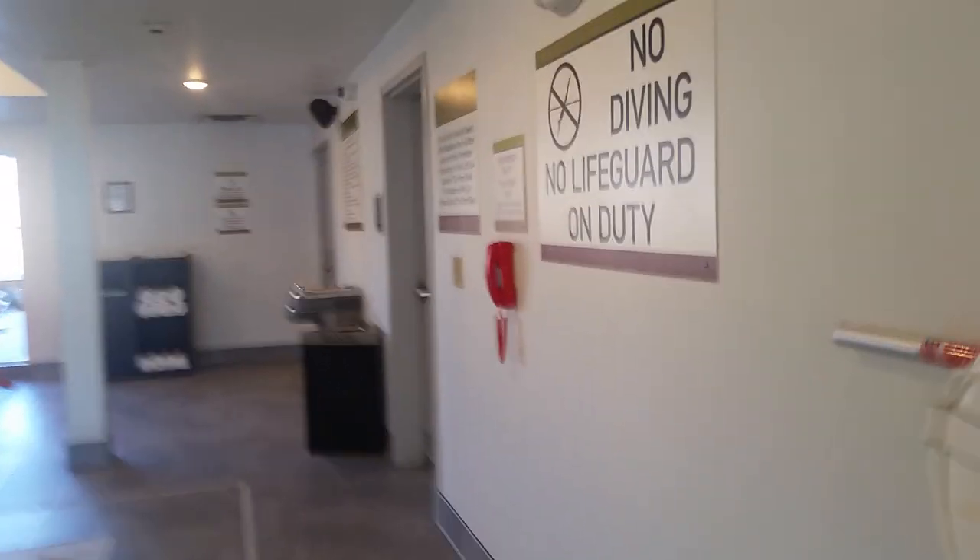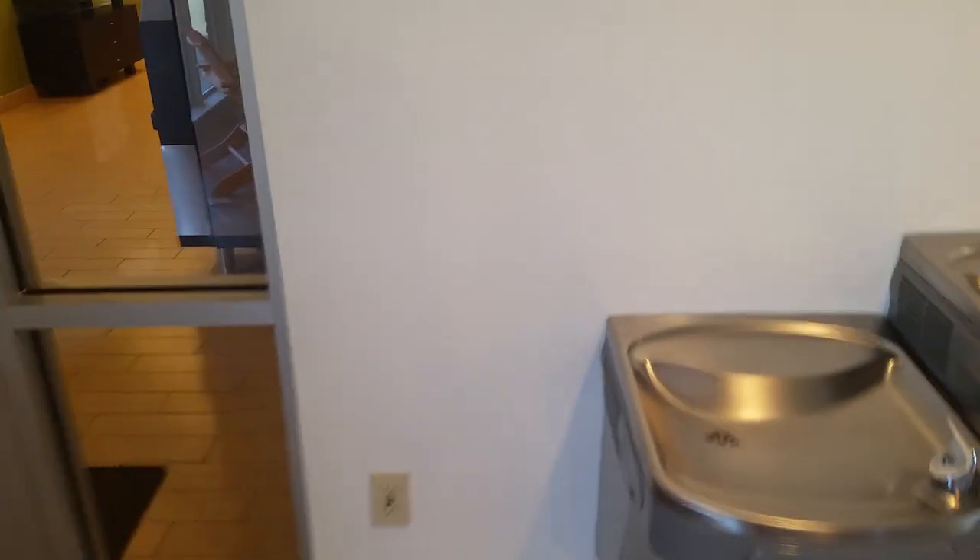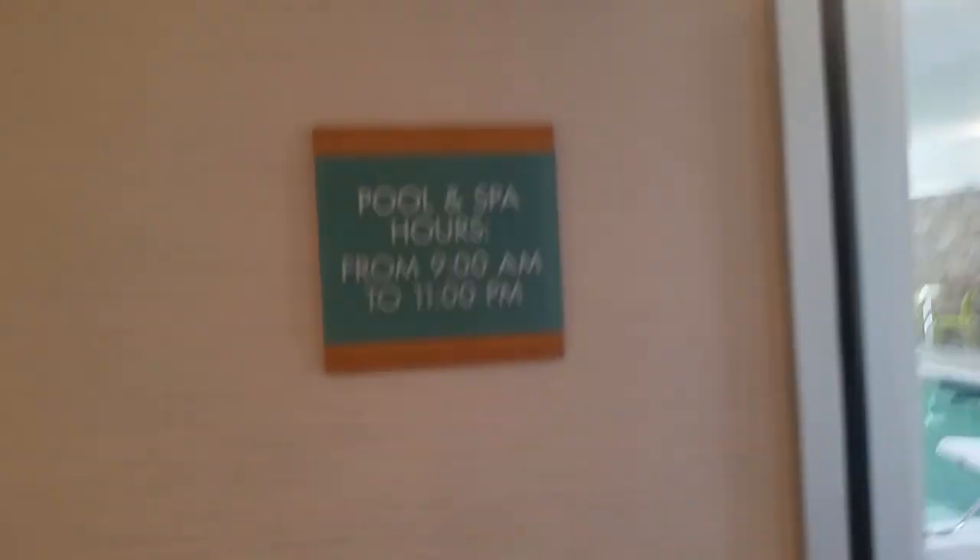Let's get back inside — here are the rules. Caution: no lifeguard on duty. We got two lifesavers and another red telephone for emergencies only. Warning: no lifeguard on duty. There's some refreshing water right next to a GFCI outlet. Pool and spa hours are open from 9 AM to 11 PM. And for fire alarm fans, there's the fire alarm — Gentex Commander 3s.